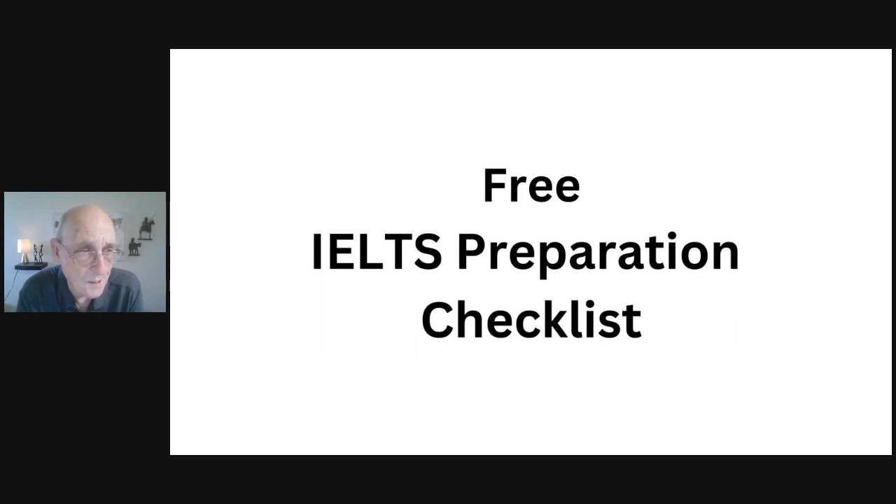The link to the checklist is in the comments. Don't hesitate to reach out with any questions — my email address is also in the description. I've made it my mission to help people like you get the score you need on the IELTS exam. All the best on your journey.